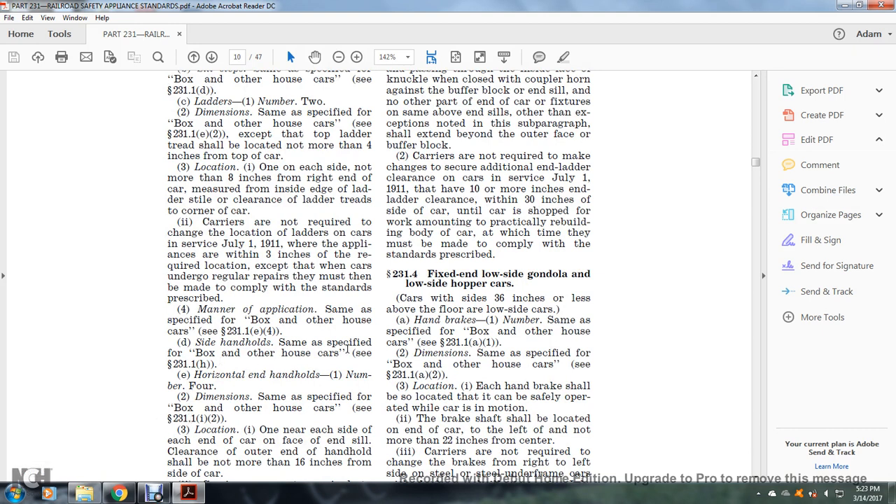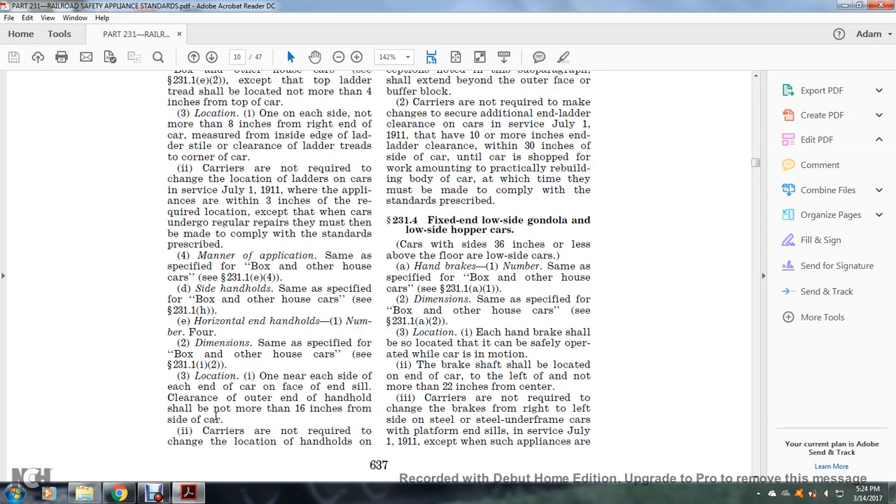Side handholds: same as specified for the box and other house car, see §231.1(h). Horizontal end handholds: number four; dimensions specified for the box and other house car, see §231.1(i)(2). Location: one near each end of the side of the car. Clearance of the outer end of the handhold shall not be more than 16 inches from the side of the car.